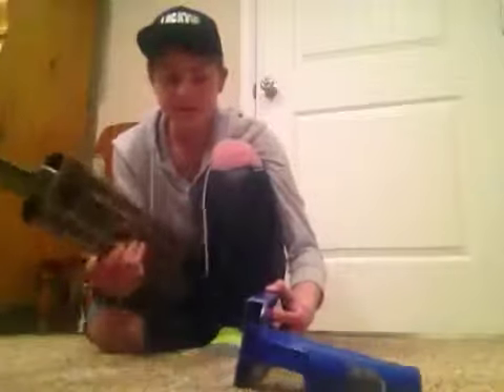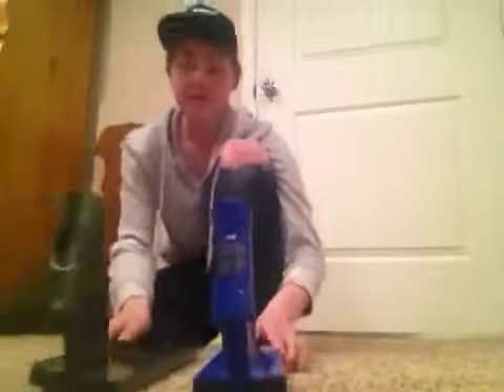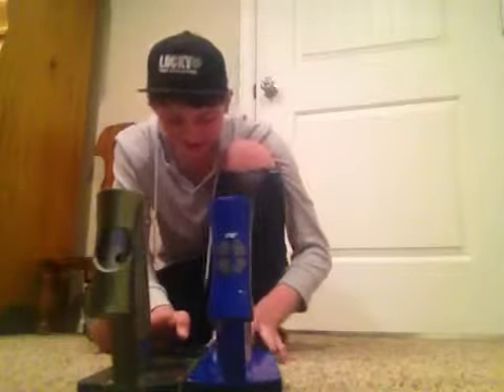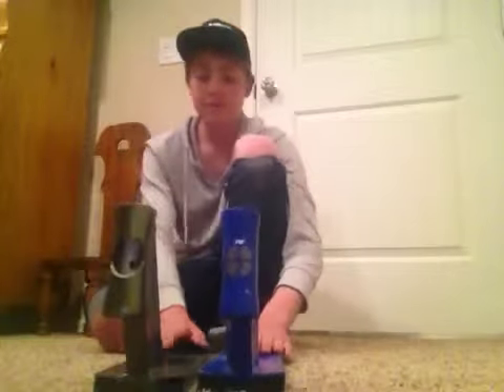These are both built to last. I believe they're made with aircraft-grade aluminum — the same stuff that's on your Southwest Airlines. Bad joke, but yeah, both of these are very well made.